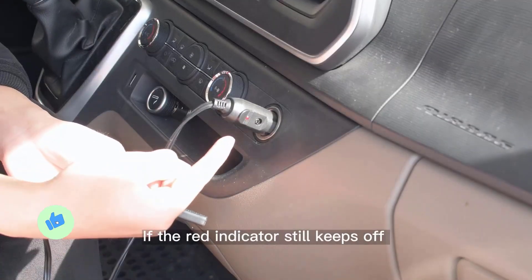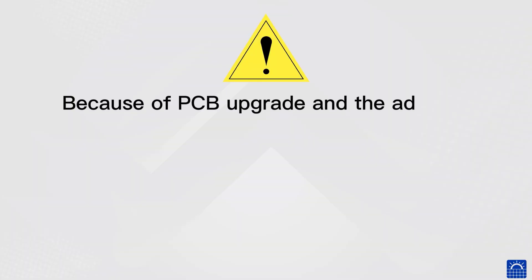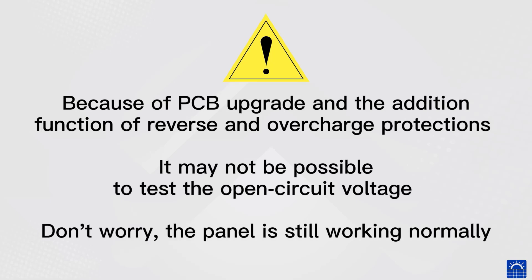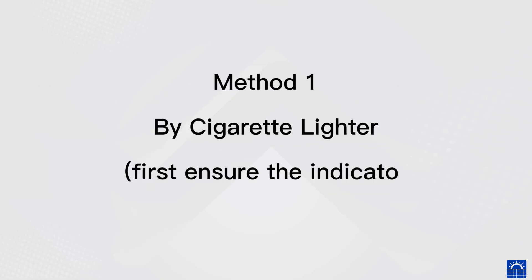This versatile charger helps maintain battery health by providing a consistent trickle charge, ensuring your vehicle is always ready to go. The Eco-worthy 10-Watt Solar Car Battery Charger Maintainer is a practical solution for those looking to ensure their vehicle batteries remain charged and healthy. Its portable and lightweight design makes it easy to carry and install.